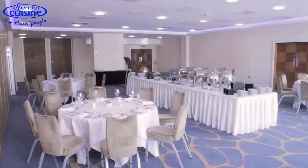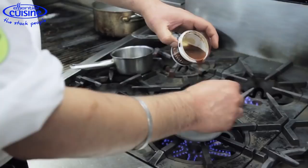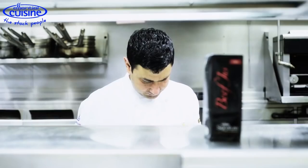As an executive chef, I'm in charge of creating the dishes, presenting at the food tasting on a weekly basis, and seasonal dishes. I have a very good relationship with Essential Cuisine. I started off with them about seven years ago when I was the exec chef at the Park Plaza Westminster Bridge.